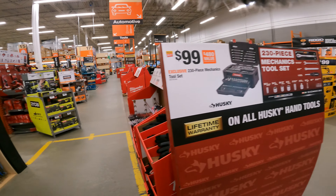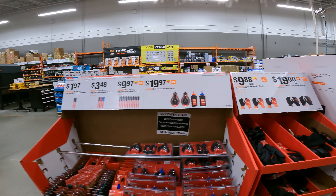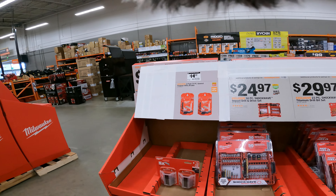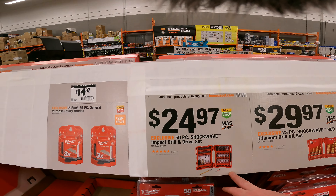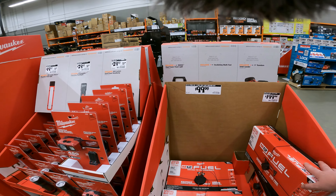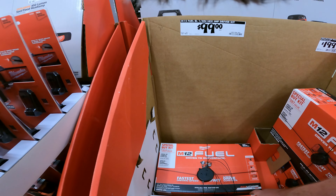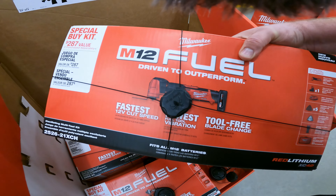Somebody had picked up the Craftsman one and they weren't too happy with it — said the bits were good but the handle itself was not. I'm not seeing everything I found online in the store. What we'll do is if I don't find all the deals, I'll make sure to do an online video at the end with what I found online.